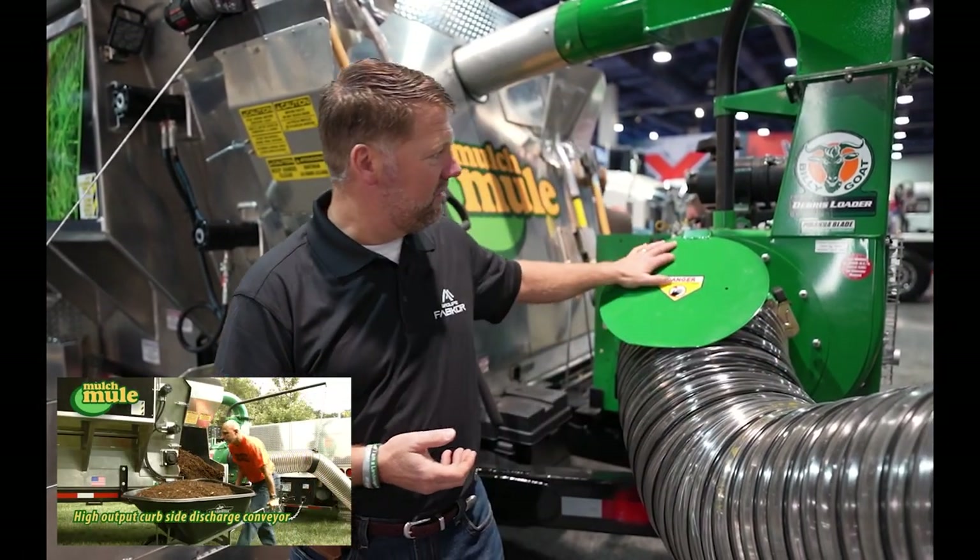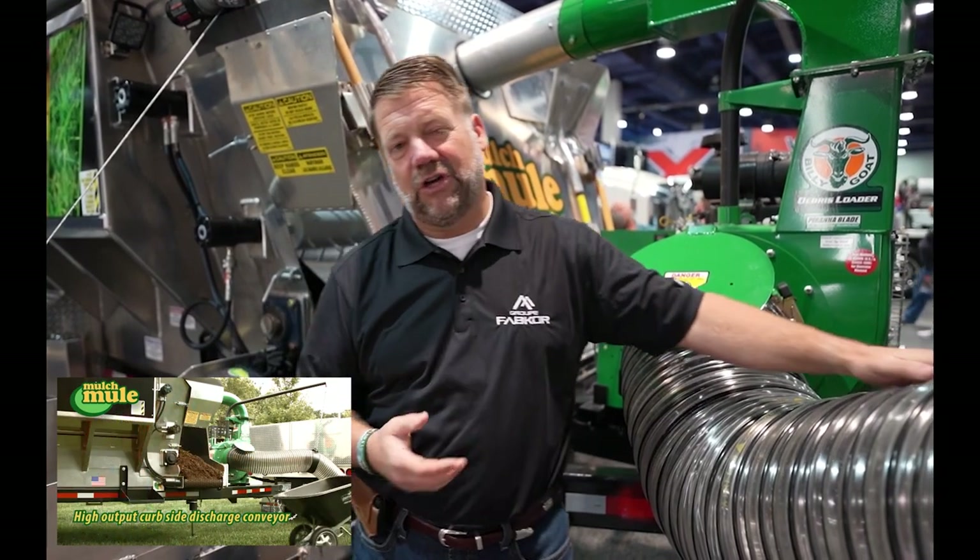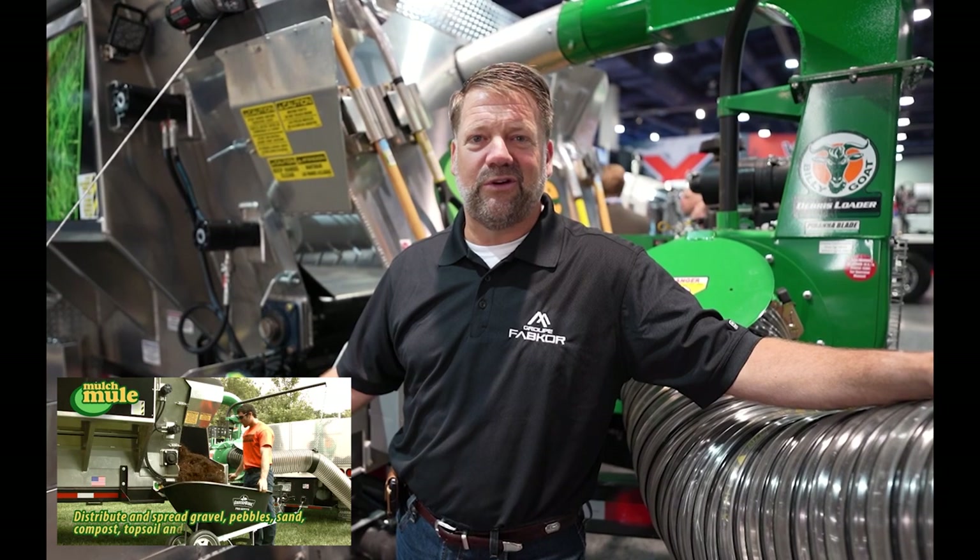Whether it's any type of material movement, that's what it does. We can move bulk mulch. You're looking at a leaf vacuum here that'll actually load debris. And you can also do soil and rock with the mega floor. It's an exciting product. It's very safe and helps prevent repetitive injuries, and your people will be very proud to use it.